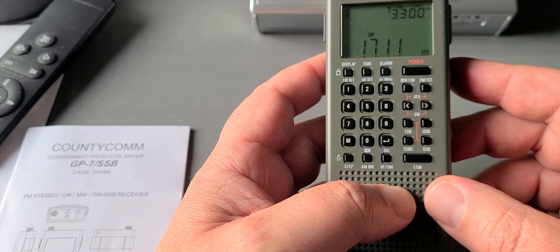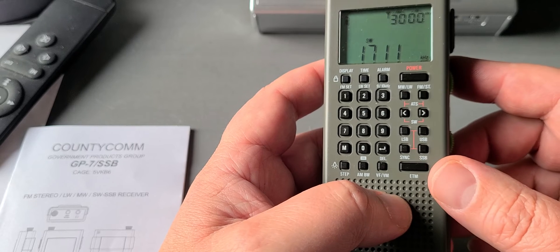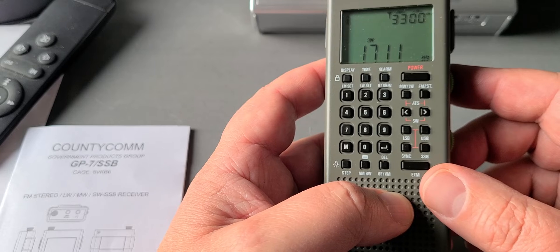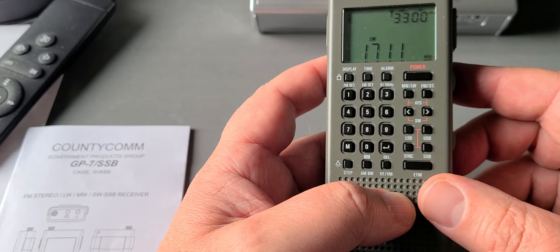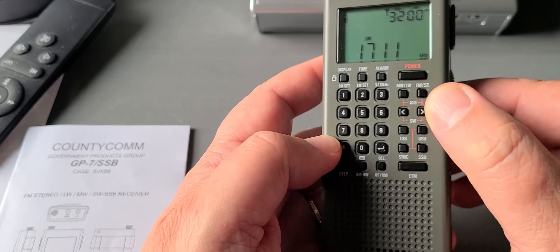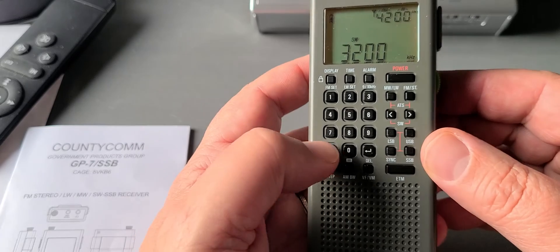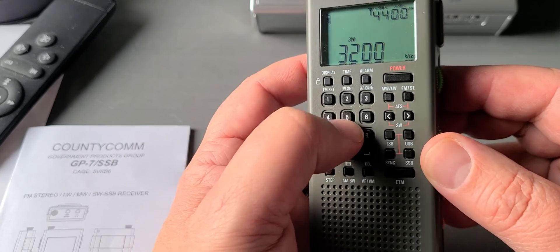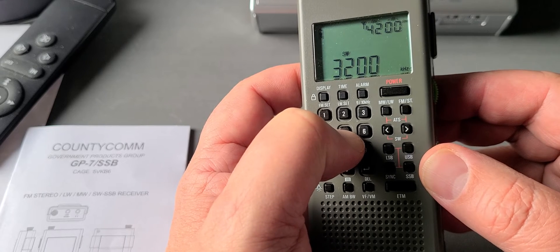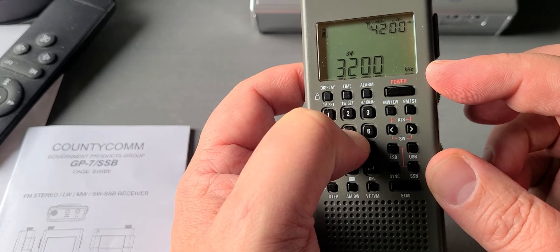In the 1600 kilohertz range, you might find it useful to extend that coverage down to 1610 or 1611. To do this, simply put yourself in the shortwave bands — you need to be in the shortwave spectrum when you do it. Then press and hold the number five for about 10 seconds before it will display the new coverage range.